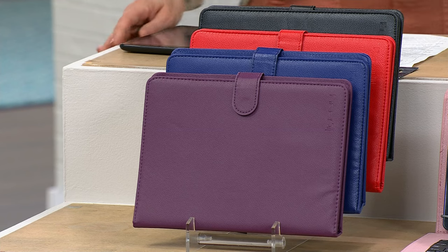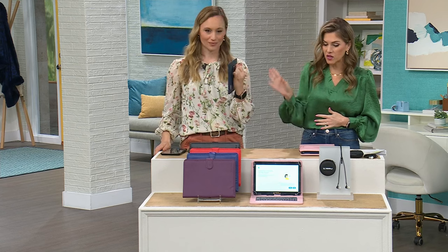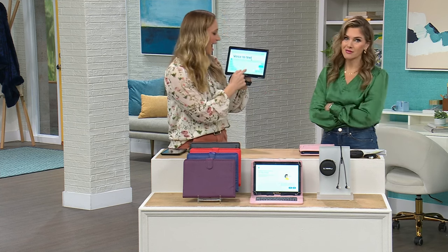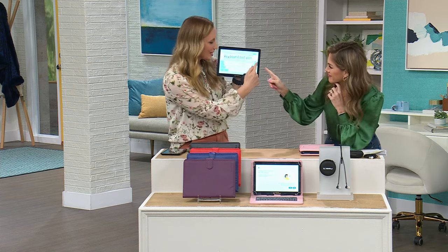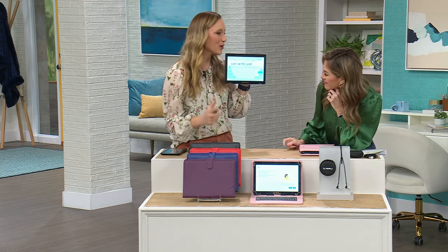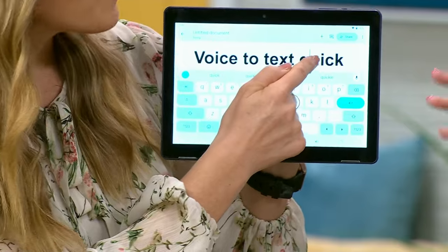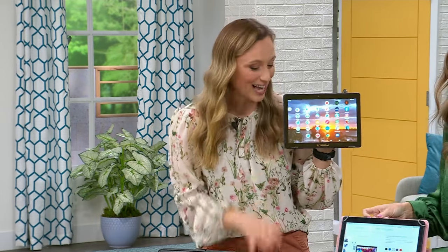A lot of people get intimidated by technology and worry they won't use it. You're getting this home for $25 — keyboard, case, earphones, and earphone case. One of my favorite things is voice to text — you have the microphone, you don't have to type. You can write your autobiography, school papers, just by speaking. It is powerful enough for anything. Lindsay tablets have been a customer pick on HSN.com for over 10 years.